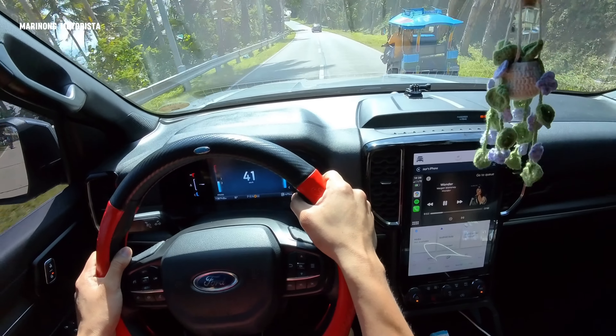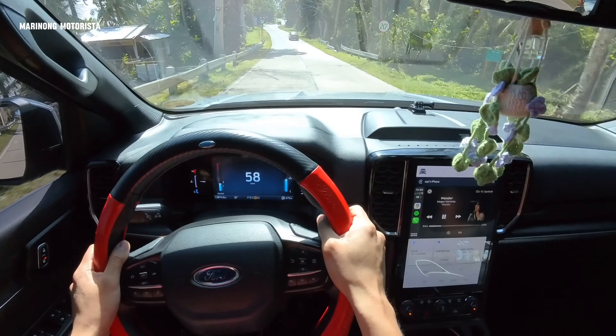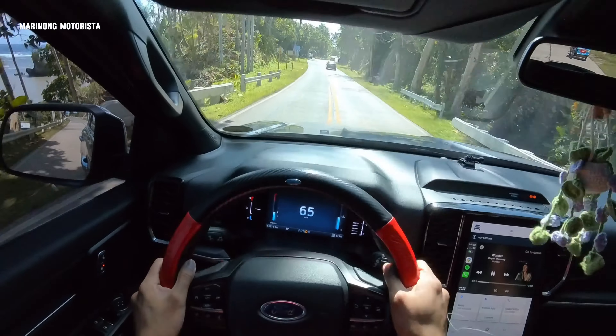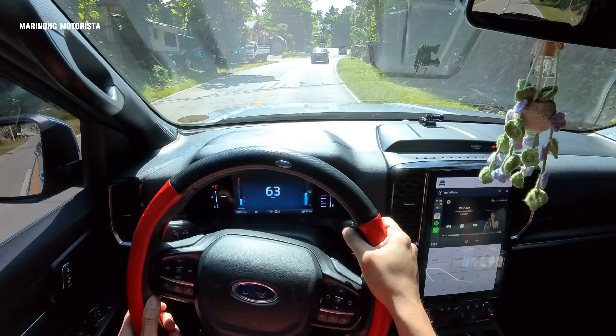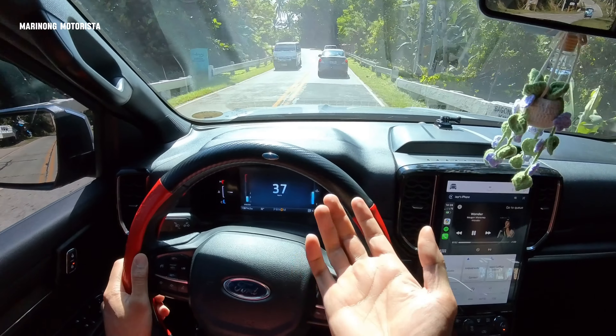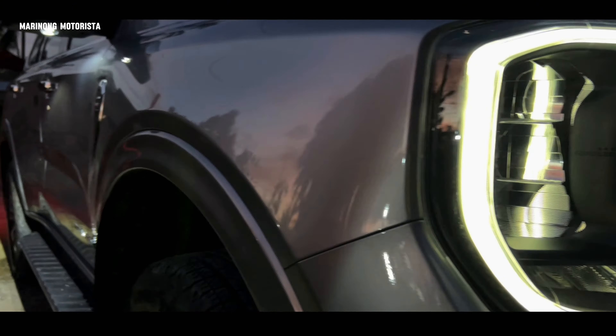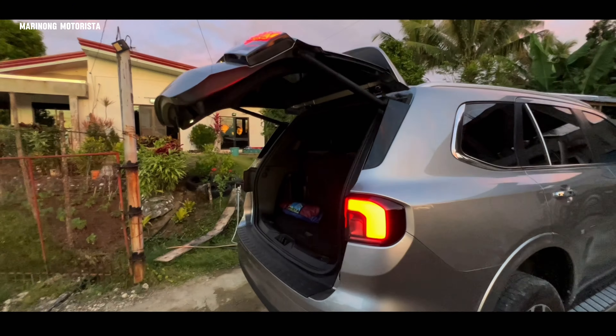Hello, what's up? Good afternoon, mga mastiwi. Today's video is we're going to review the performance of this engine. And this car is, of course, Ford Everest Titanium 4x2. But before we go ahead, let us roll the intro, mga mastiwi.